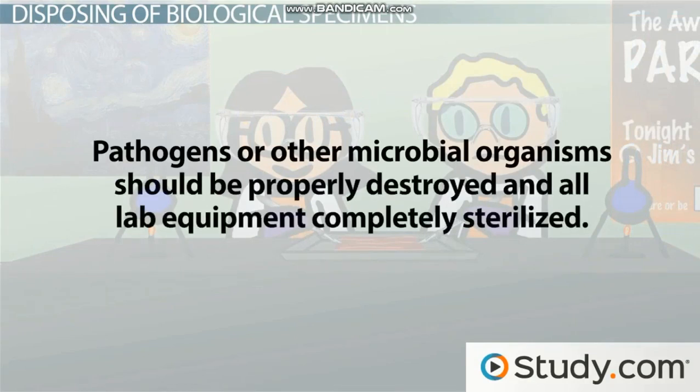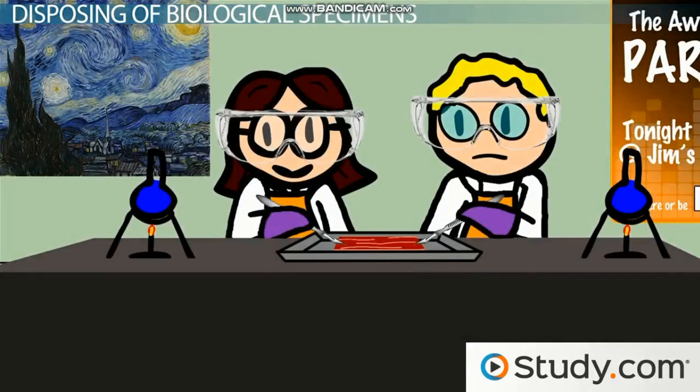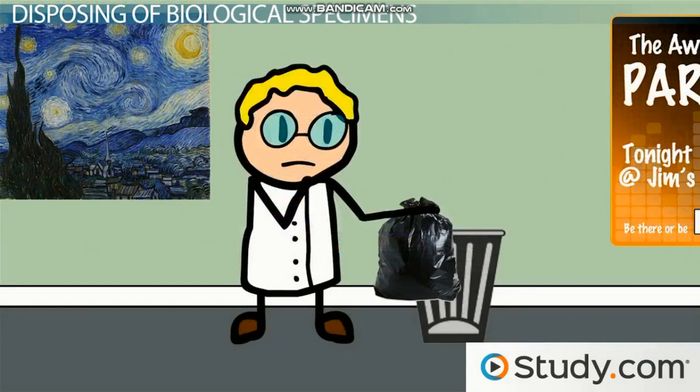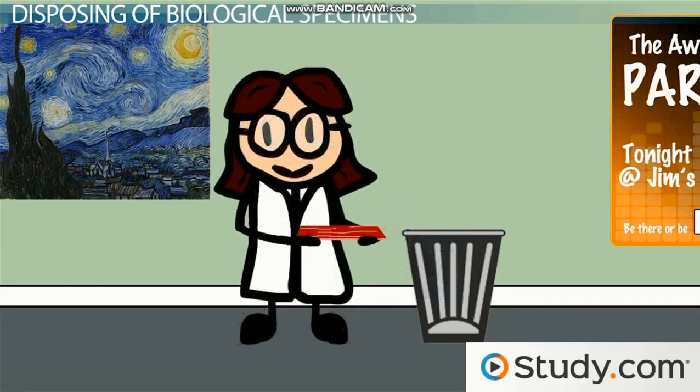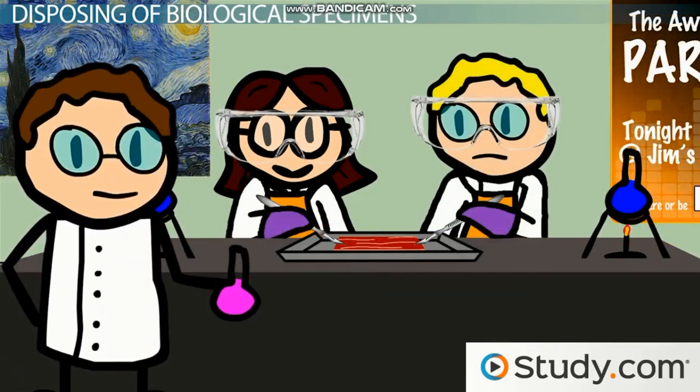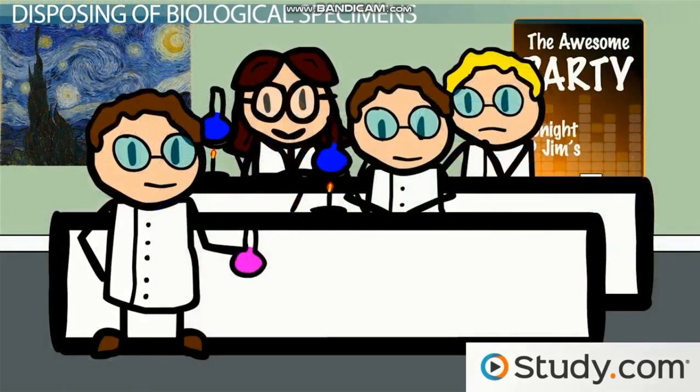If you're working with pathogens or microbial organisms — especially infectious or possibly harmful ones — these should be properly destroyed and all lab equipment completely sterilized. This type of lab work can be extremely useful for science, but it is also potentially very dangerous if not controlled. Your lab will be required to instruct you on how to properly dispose of your specimens and have these procedures printed in an easily accessible place so you can refer to them as needed. If you ever have a question about how to handle or dispose of a specimen, your lab supervisor is the best person to help you — take advantage of their knowledge, as they are there to assist you in having a safe and fun experience in the lab.